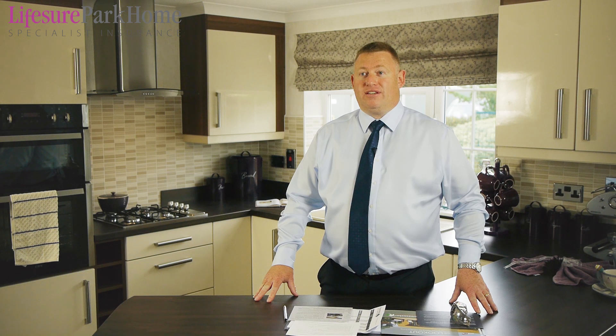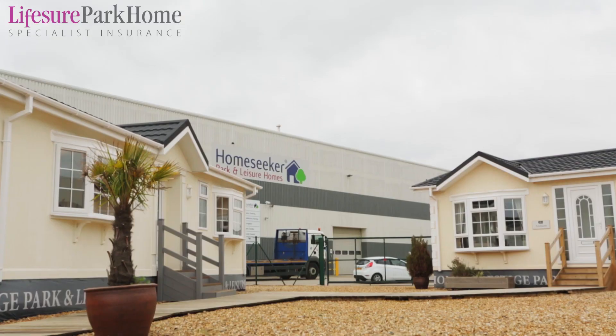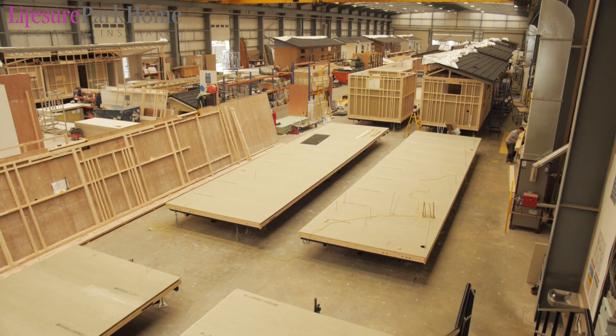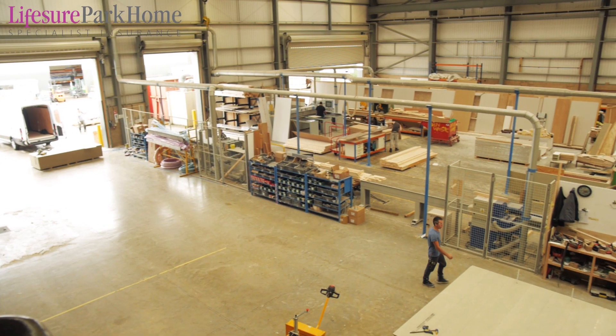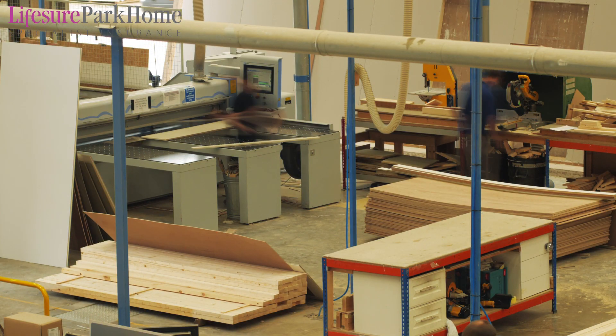Welcome to HomeSeeker Park & Leisure Homes. My name is Dave Pollington and I'm the Operations Manager here at our manufacturing facility in Northamptonshire. We've been making homes in this county for about 40 plus years, but this facility was purpose-built for us about eight years ago, designed to take our homes from beginning to end in one factory environment.